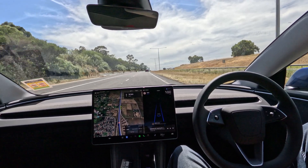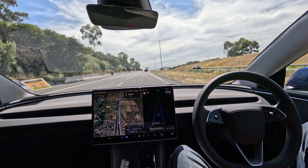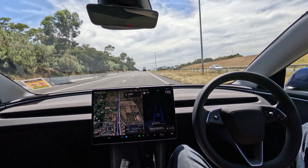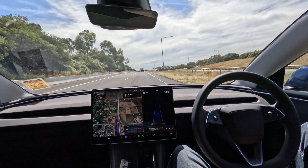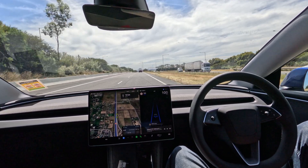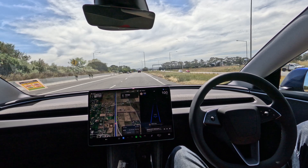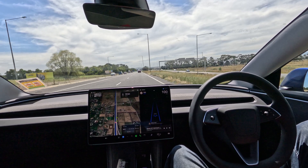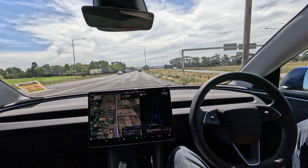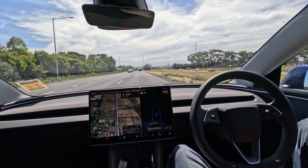And 60. Still monitoring the environment around me and we're all good. It's 1:05. A minute 10. This is awesome. A minute 15. A minute 25.